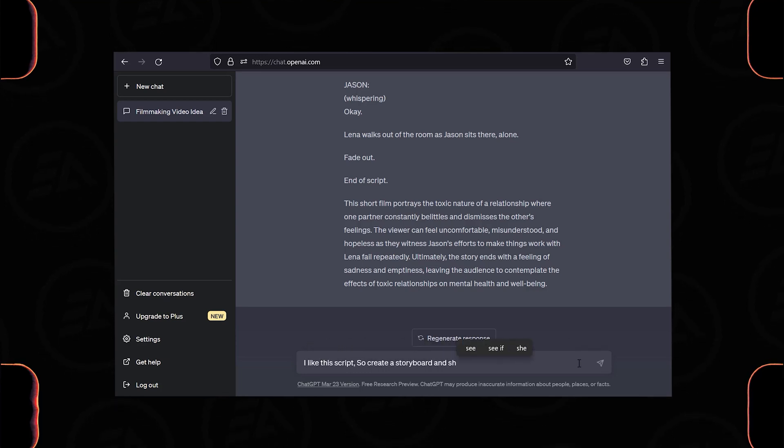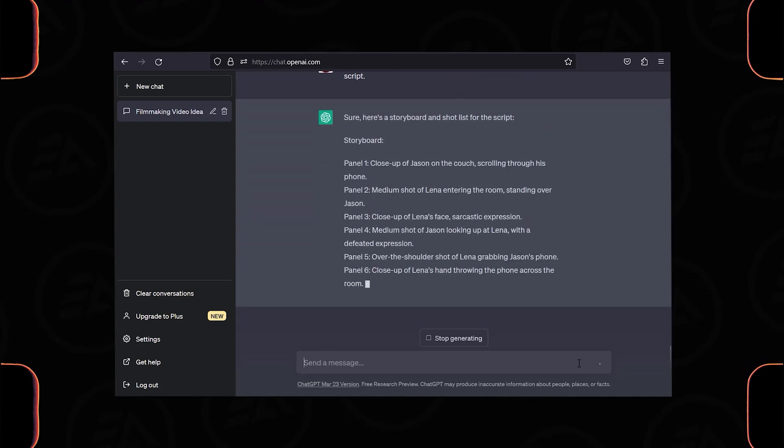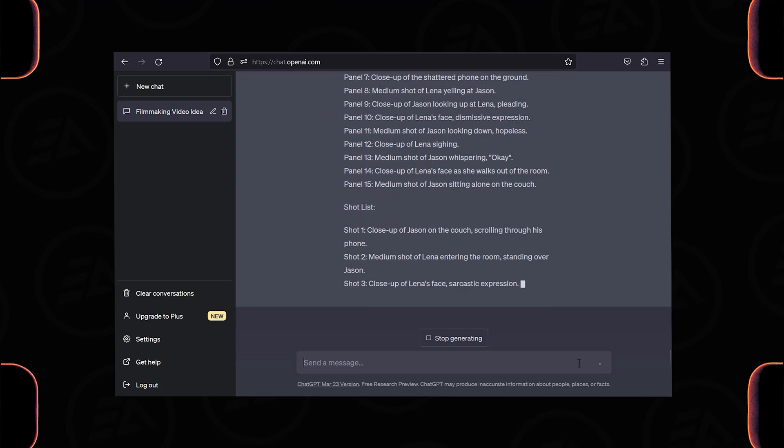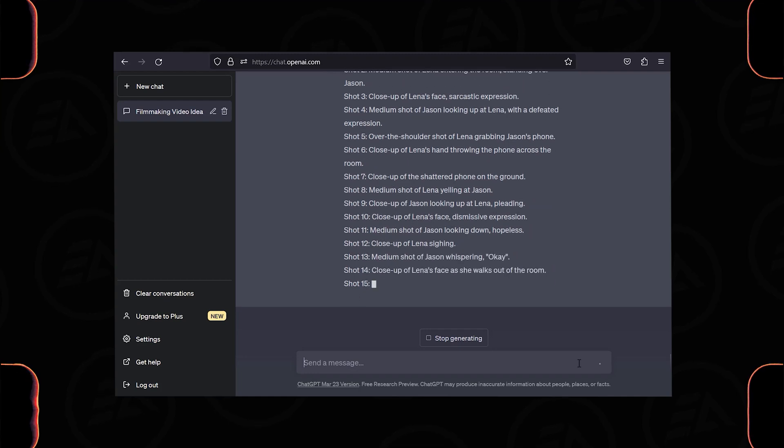You can also say: 'Create a storyboard and shot list for this script.' If you are a solo content creator, it normally takes tons of time to create a storyboard and plan shots. But ChatGPT did this job in a few seconds, and this is insane.